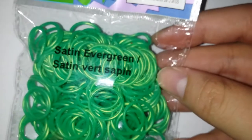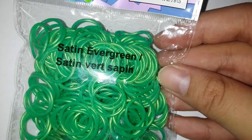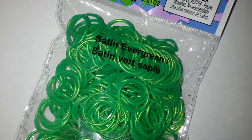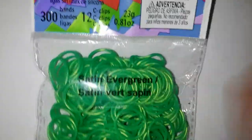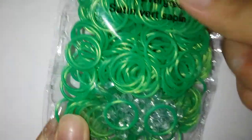Oh my gosh, I'm so excited! I'm gonna go one by one. I'm going to try my best to keep my emotions in check so I don't shout on camera. So I got this satin evergreen — thank you so much, I love this so much.